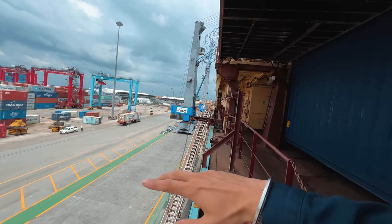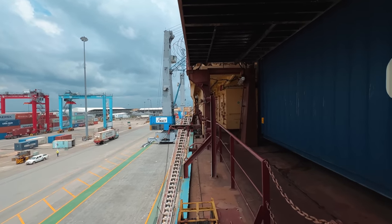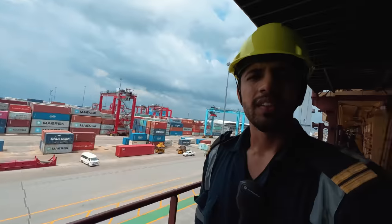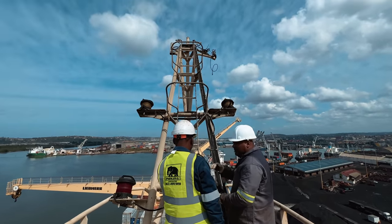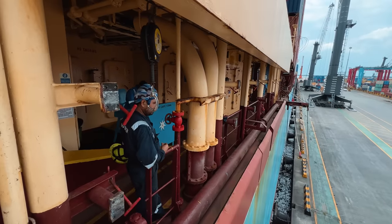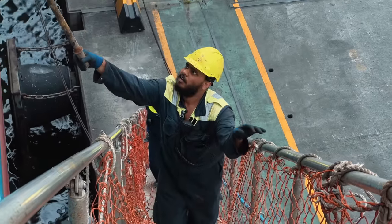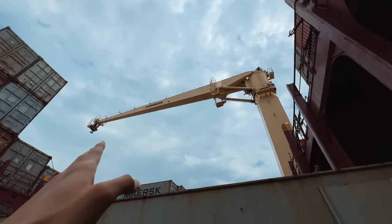Our cargo operations are done. You can see all the cranes have moved away except one, which is just doing the last restow. Then we start our departure procedures. Before that we do a stowaway search of the entire ship — we should not have any stevedore or any person who was working here still on the ship before we depart, because that would be a stowaway case. Once stevedores are away, we will pick up the gangway. Our cranes are now back in park position, ready for sea.